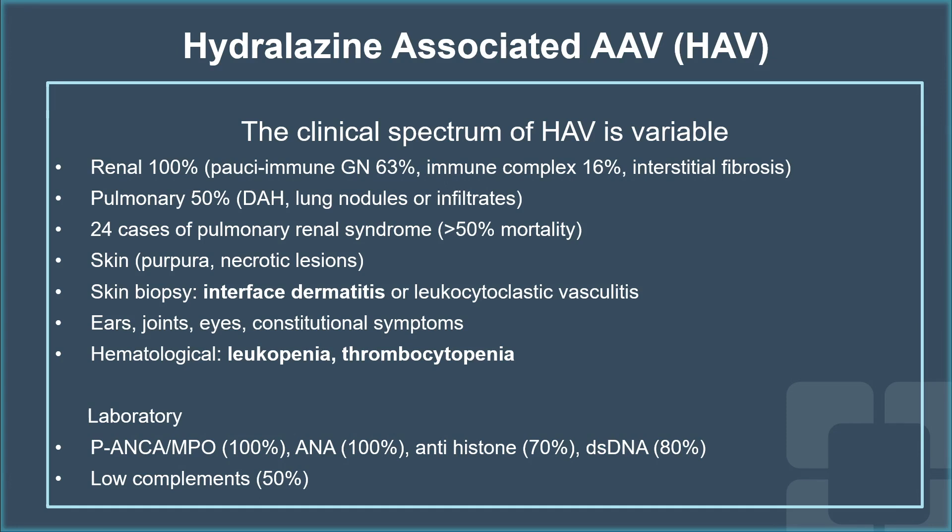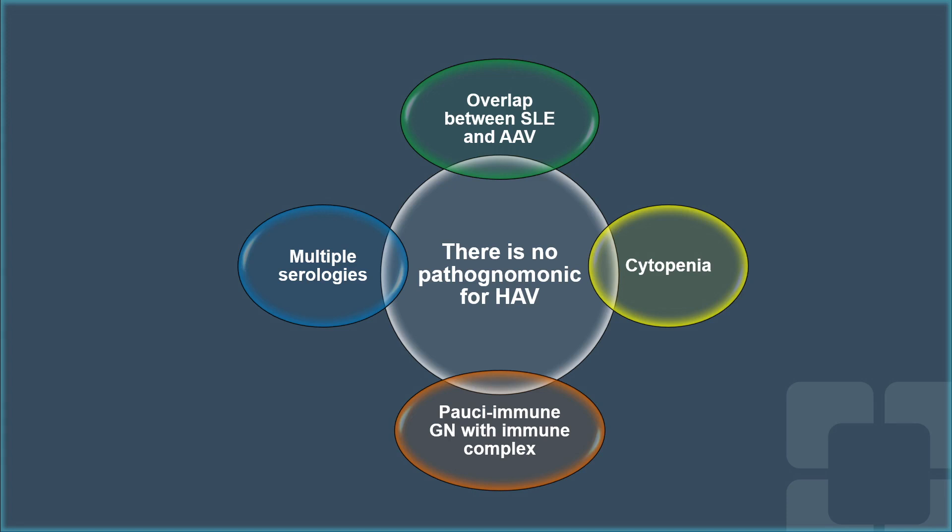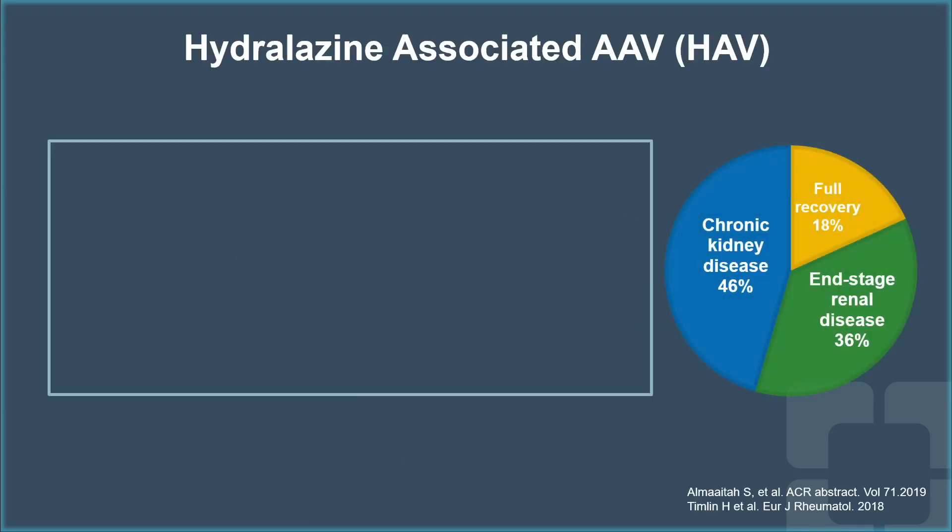They will test positive for several different antibodies, including pANCA, MPO, ANA, antihistone, dsDNA, and low complements. However, there is no single pathognomonic test to diagnose hydralazine-associated vasculitis — it is a combination of overlapping symptoms between SLE and ANCA-associated vasculitis, cytopenia, multiple serologies, in addition to pauci-immune glomerulonephritis with immune complexes on the kidney biopsy.